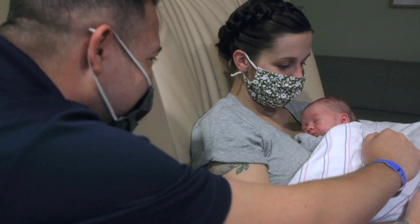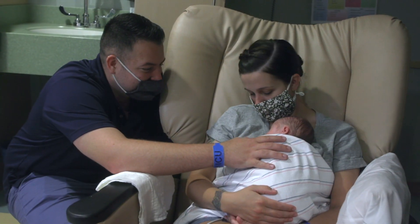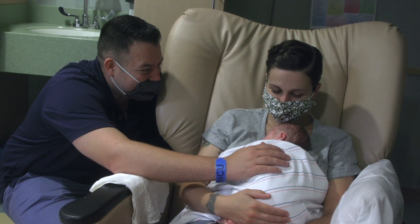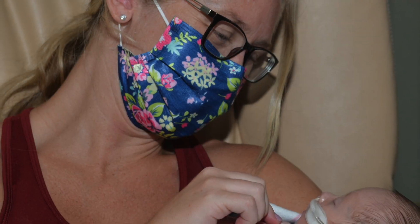Teaching parents how to care for their babies in this environment is key to what we do here as the nursing team. Parents are partners and they're a very integral — if not the most important — part of that baby's health care team. They provide that constant from day to day and really get to know all of the things that make that little baby an individual right from the beginning. So that really starts on day one.